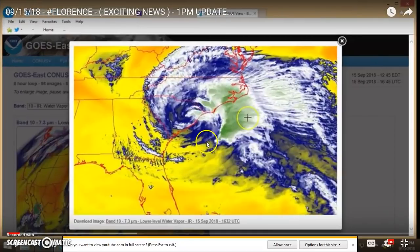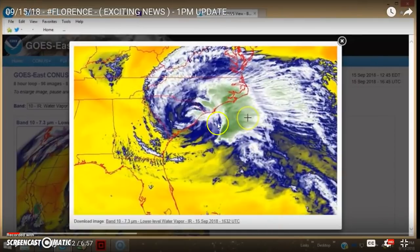This is my video I did on Florence, and this was exciting for me because it really shows what I'm talking about — how the vinegar just destroys the clouds. Vinegar has acetic acid, which is chemically opposite to the alkaline salts they use primarily to attract moisture and form clouds in the chemtrails. You can see this whole stack of clouds going all the way up — at least 16,000 feet, if not all the way to the top of the troposphere at 33,000 feet. You can see the vinegar just eroded the crap out of it. This is from my 9/15/18 Florence exciting news 1 p.m. update video.